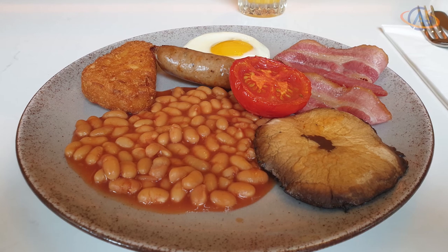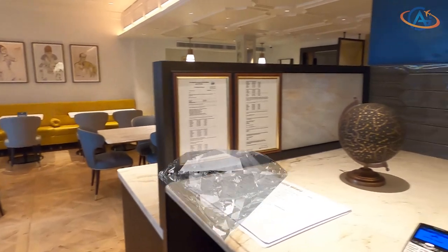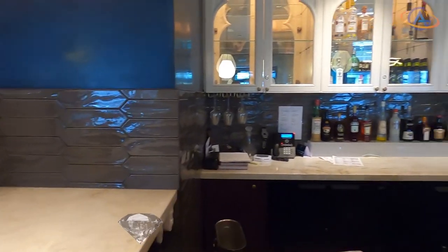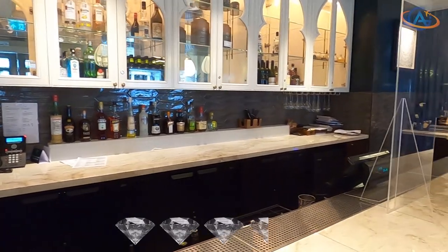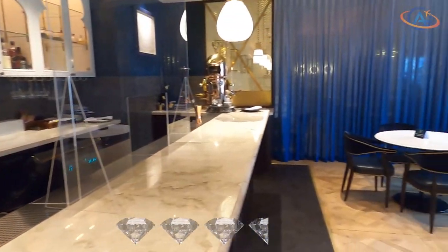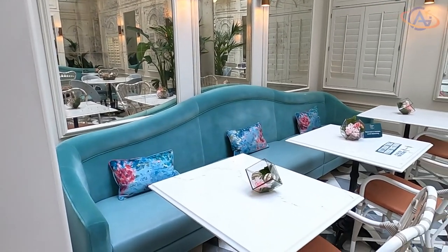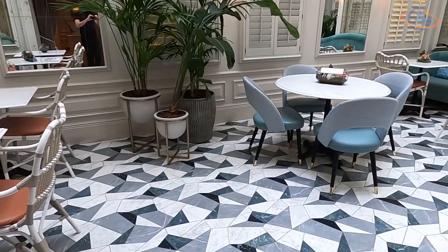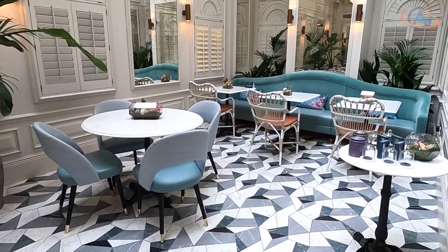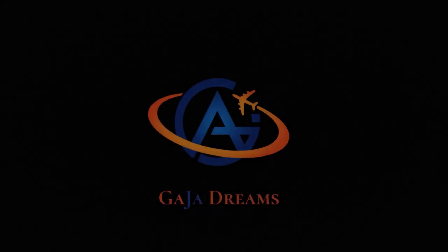Let's come to the conclusion. For the 100 Queensgate Hotel London, we award 3.5 out of 5 diamonds. Snooty, expensive, and serving rather average food. We'll come back when they rebrand next time and change their management. See you out there. Your Alex, from Gaia Dreams.